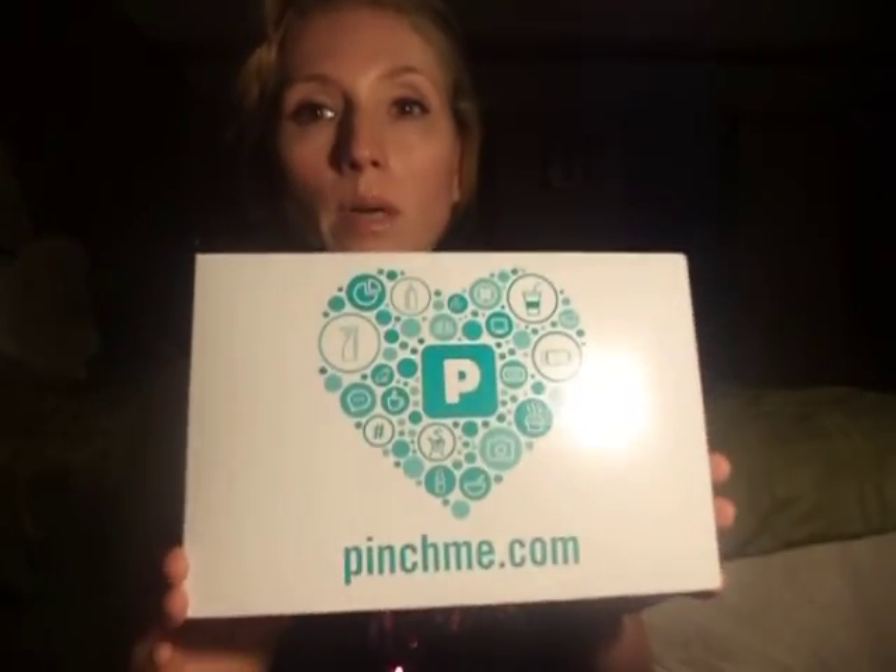That was it for that box. Next is my Pinch Me box — I love these boxes, this is my second one. I like what they're doing now: they're allowing everybody to just get three samples, which I think is fair because a lot of people were saying they weren't getting anything. It's good to have a company that cares about everybody's needs.